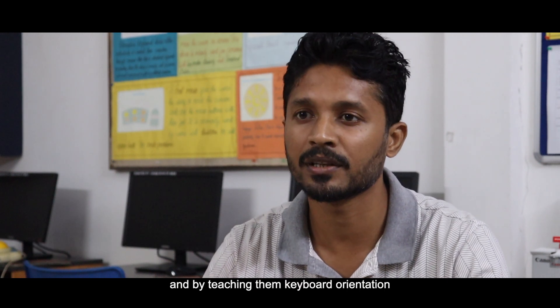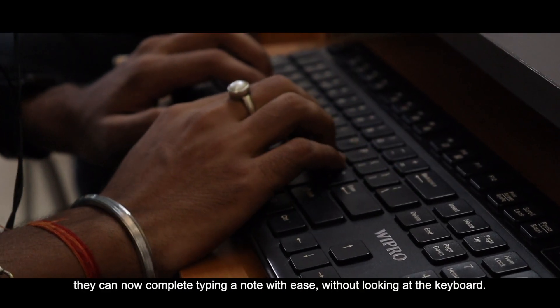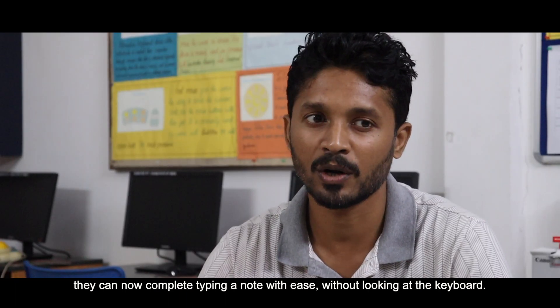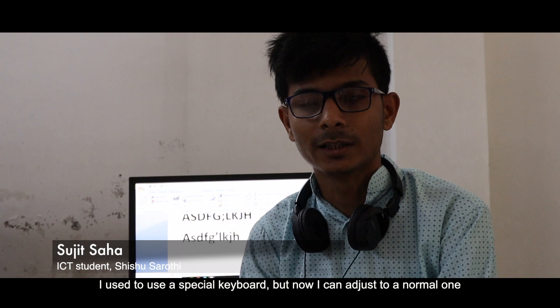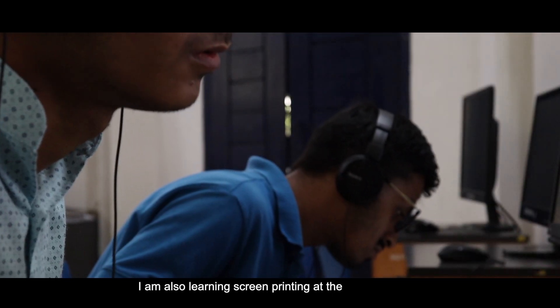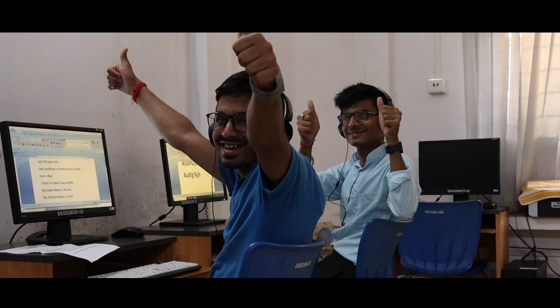I worked on keyboard orientation and keyboard instruction — learning to play or operate the keyboard. A few years ago, I was able to use the keyboard. I used to use it with my hands, and I also worked on wash and painting, skin painting, alongside the keyboard.